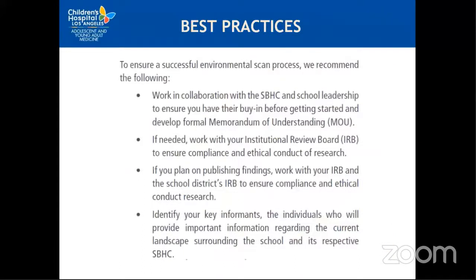The best practices collected really focus on building relationships and collaboration with your school site partners and clinics. You want to make sure everyone is on the same page, there are official documents reporting your ability to work with students, and check-ins are in place to report progress, successes, and challenges. It is important to include professional partners such as your IRB and district staff to make sure your project is complying with policies, laws, and anything else in place to protect students.